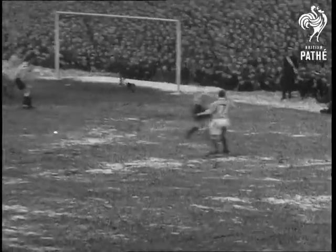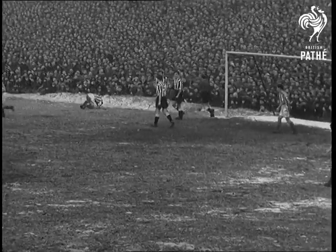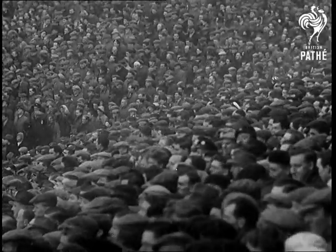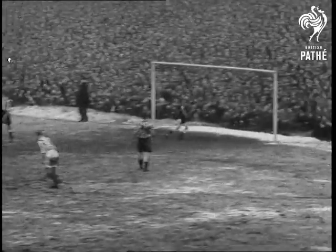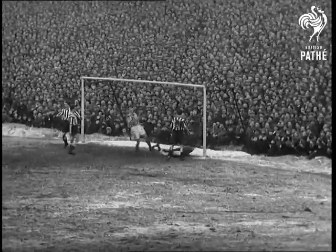Inspired, they press home again. Ronnie Simpson saves but only just. And time and again Simpson proves himself the hero of the match — but for his brilliant saves Newcastle would be in a bad way. And another save.